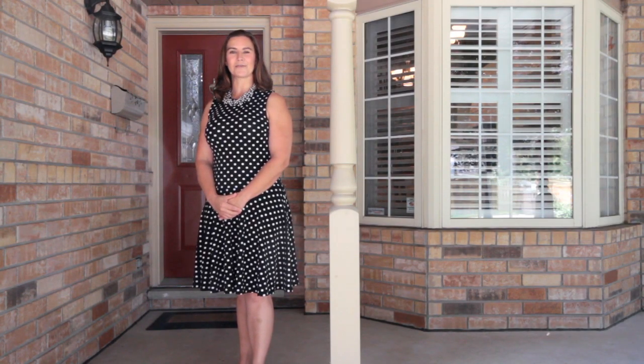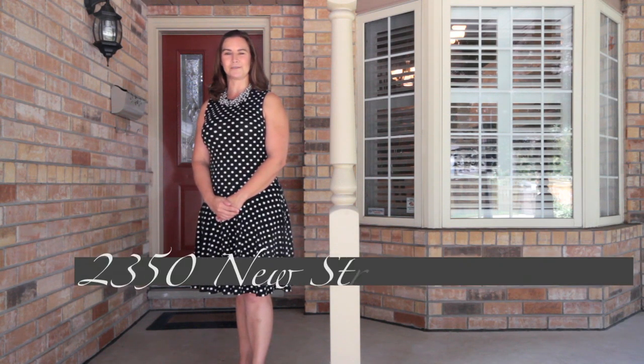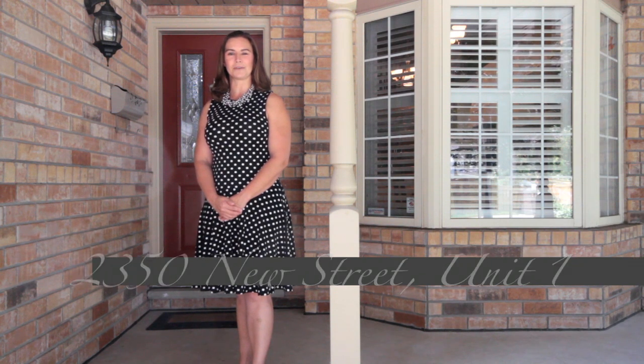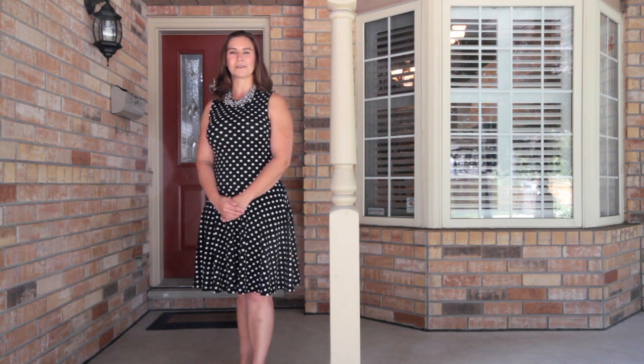Welcome home. I'm Sarah Logue, here on behalf of Team Logue and RE/MAX Escarpment. I'd like to welcome you to 2350 New Street, a fabulous condo townhome here in the south end of Burlington. Come inside and tour the incredible features this home has to share.